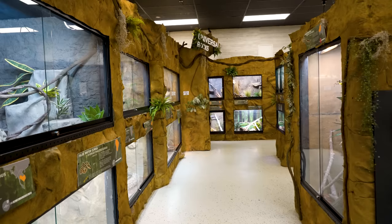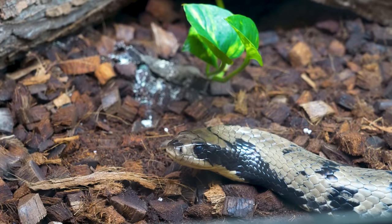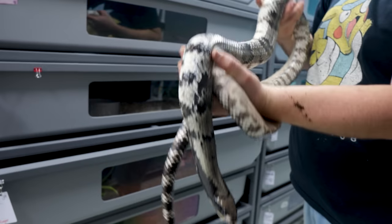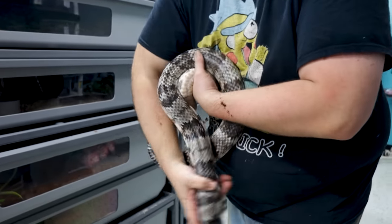After you're done looking at the black-headed python and the woma, you've got a whole other row of giant enclosures for snakes that normally don't have enclosures this big. Vietnamese rat snakes, giant hognose snakes, and the false water cobra — which is absolutely insane. It's cool to see big colubrids getting what they actually need in a zoo setting.